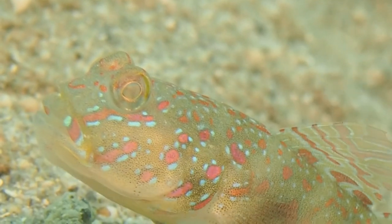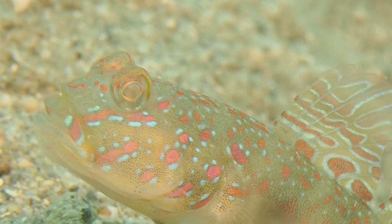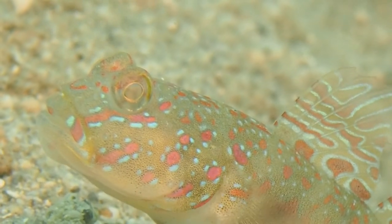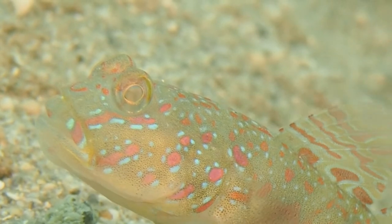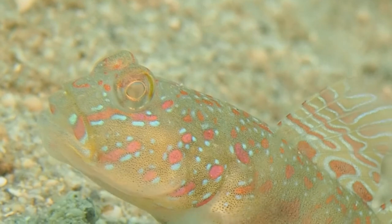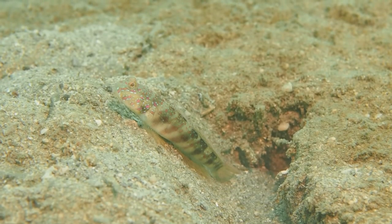This is some footage shot of gobies in their natural habitat underwater in the Philippines. This is a specimen of Cotocentros leptocephalus. I think it's fascinating how beautifully colored and shaped this fish is.